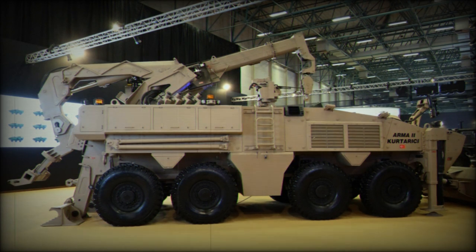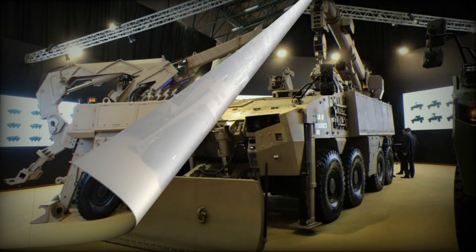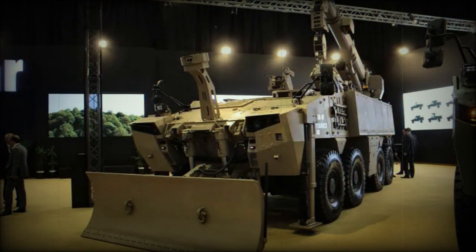The rear arm can be folded away when not in use to minimise its size. The crew consists of three members: the driver, the commander, and the operator, who can access the vehicle through two hatches on top or via the rear door.